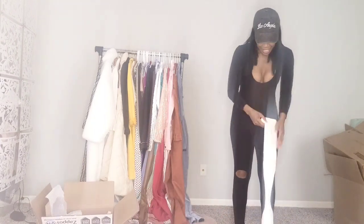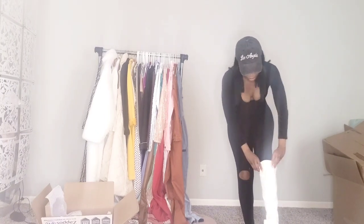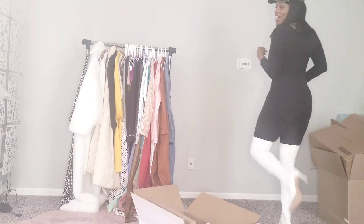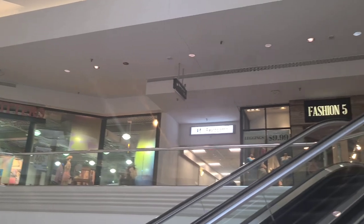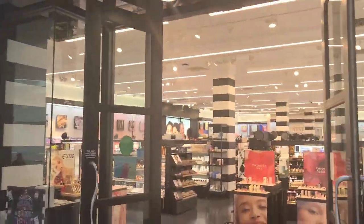We're going to stop in at Sephora and check out this package they're offering called Feature Focus, where you select one area of your face for them to make up and the price is too good to be true. Wow, look at those boots — too bad I can't wear them because it's now springtime. After we leave Sephora we will head straight over to Express to shoot some content including the outfit of the week vlog, where I select different looks to get you through the week. But right now let's head into Sephora.